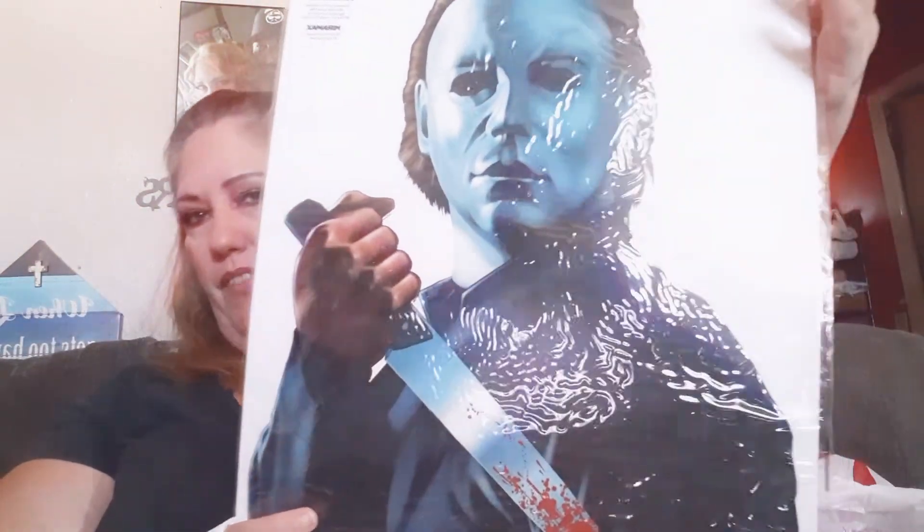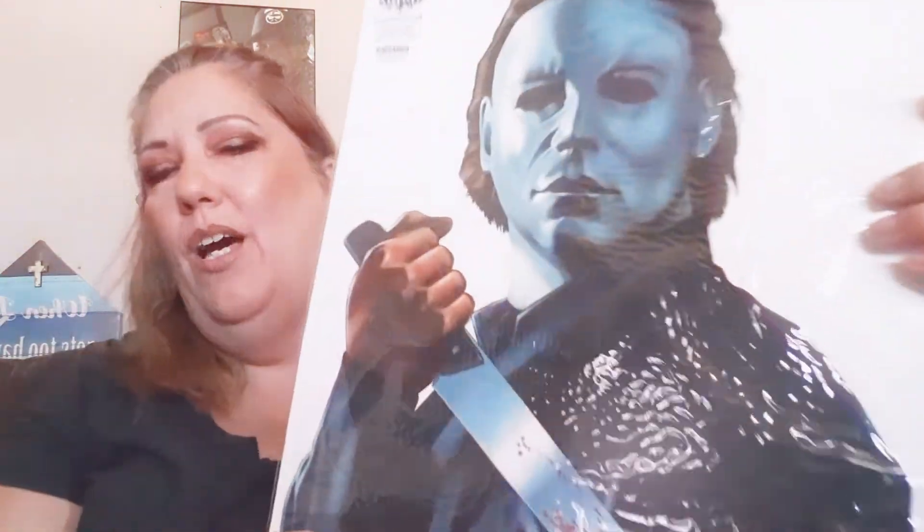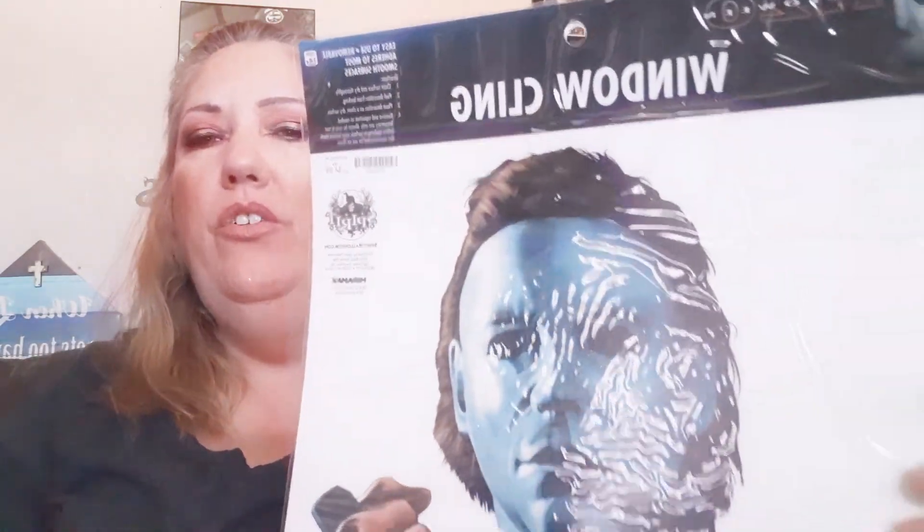We went to Spirit Store just to walk around — we weren't planning on buying anything animatronic. But we ended up picking this up because for the price of $4.99 my husband wanted it. It's so awesome. I think he's going to put it in a frame and hang it in his room until he gets his man cave. So it's actually a window cling but we're going to put it in a frame — couldn't pass it up.